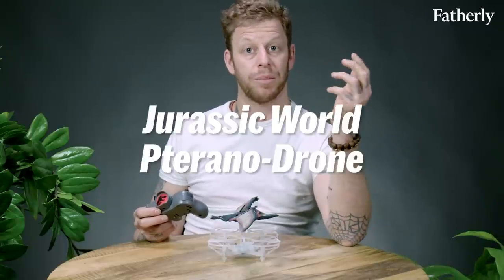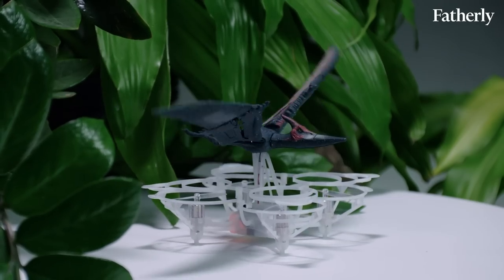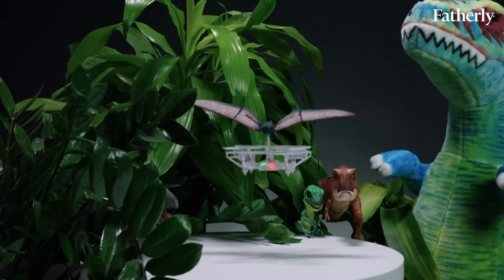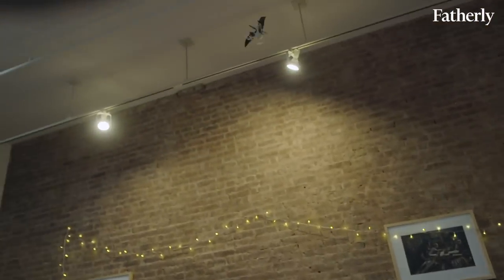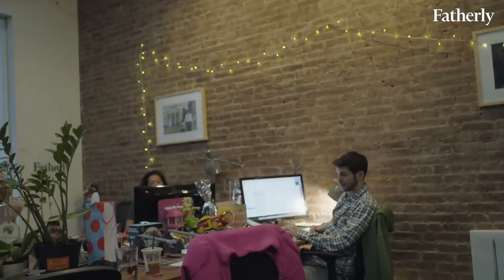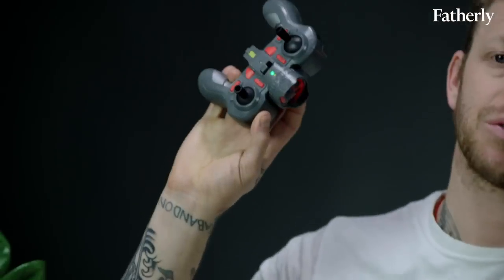We have the Tyrannodrone from Mattel, another Jurassic World inspired toy. This one is a hundred bucks, but as you can see, you get a lot for the hundred bucks. Not only do you get this adorable pterodactyl on top, but you get an actual drone — thus marrying the best of the past with the worst of the future. And you get this remote control.